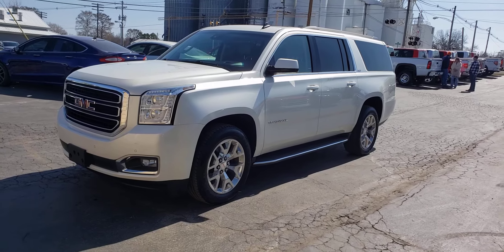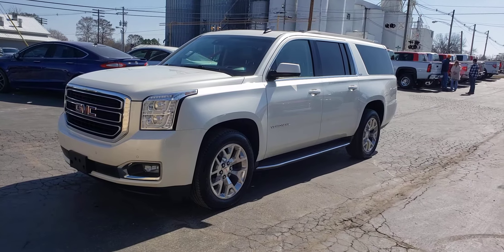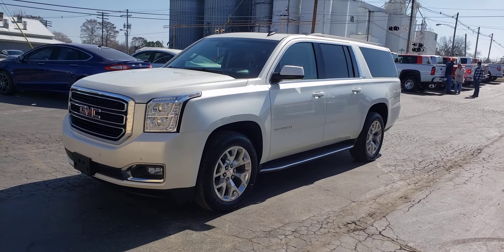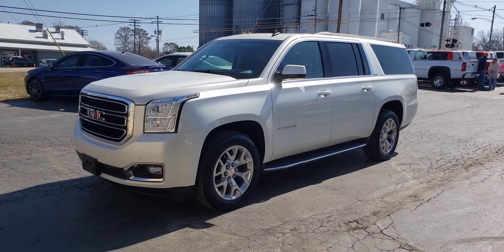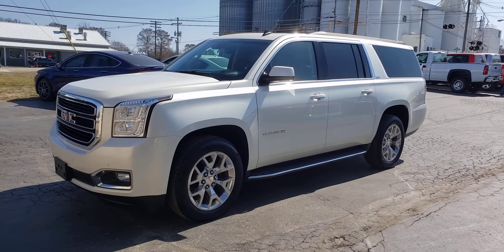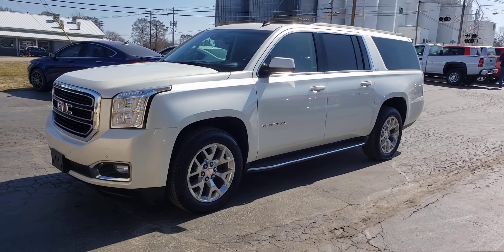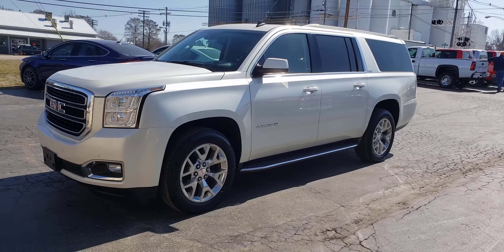Hello, this is Vaughn Vallee with Cy Vallee Auto Sales, shooting you a video of our 2015 GMC Yukon XL SLT 4x4 here. This vehicle just hit the lot. It's a local vehicle out of Hoylton, Illinois. It has a 6.2 liter V8 in it with the four-wheel drive.